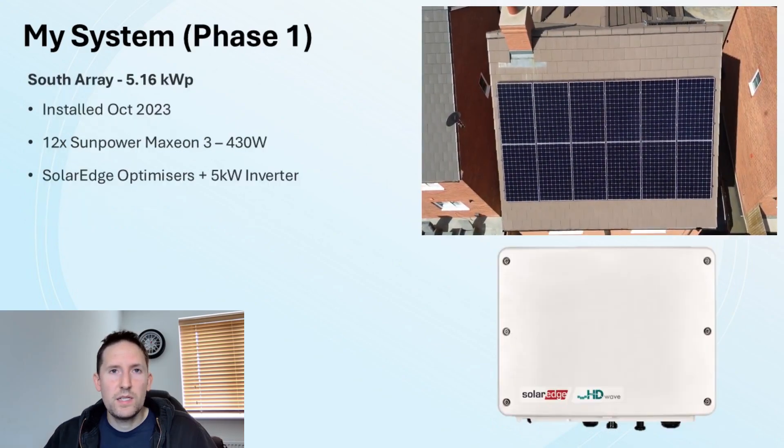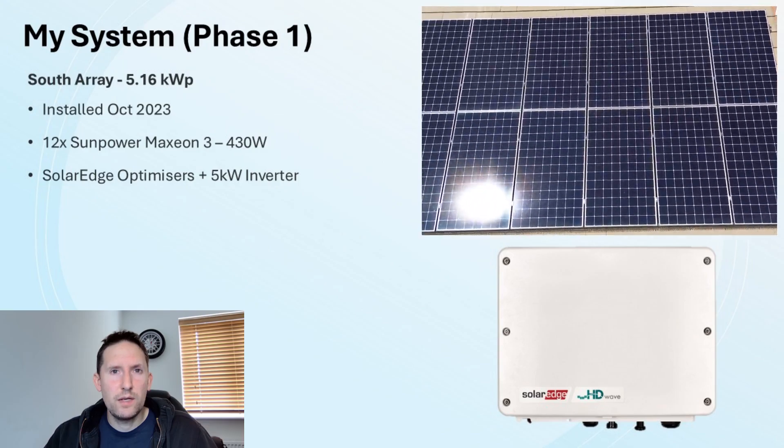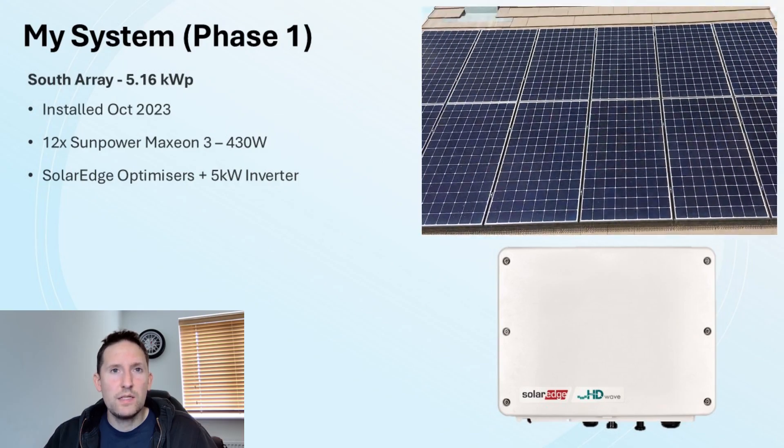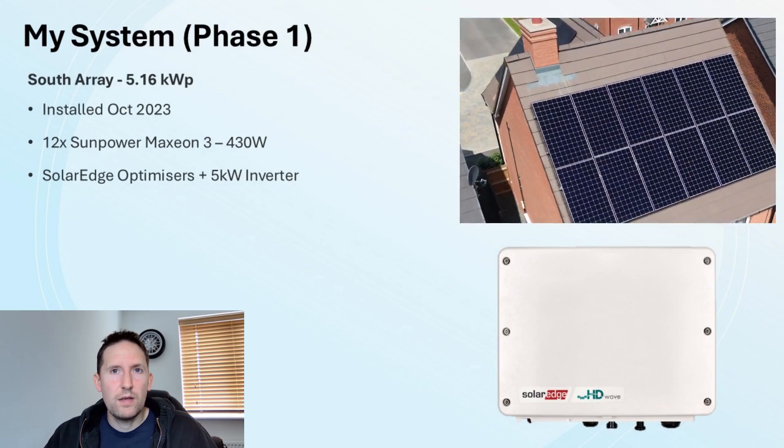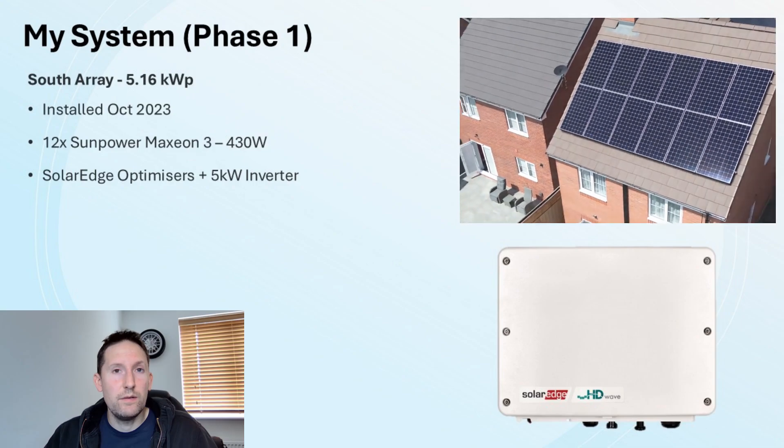Phase 1 occupies the south facing side of the roof. It's just over 5kW peak and was installed back in October 2023. It consists of 12 Sunflower Maxion 3 430W panels, paired with SolarEdge optimisers and a 5kW SolarEdge inverter.